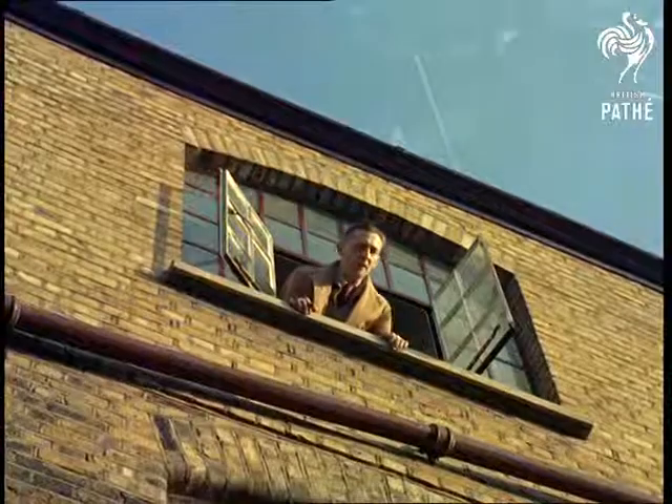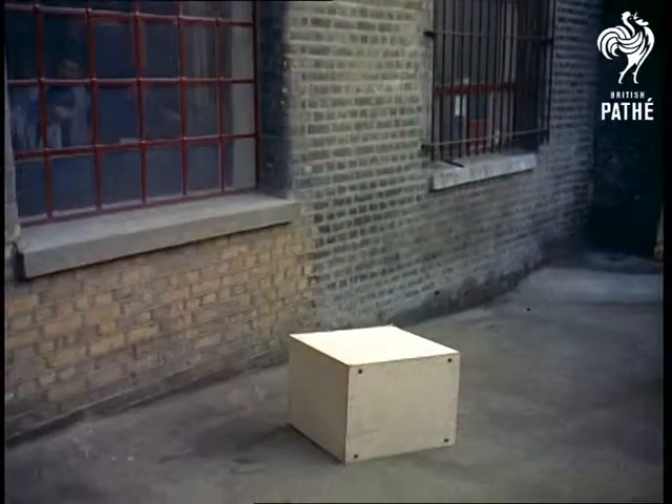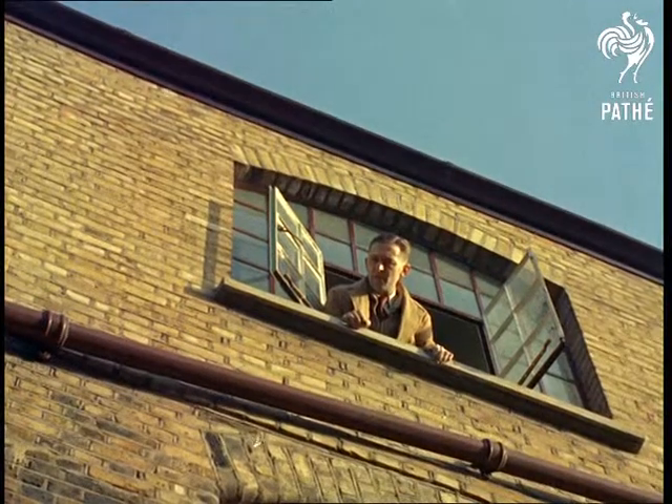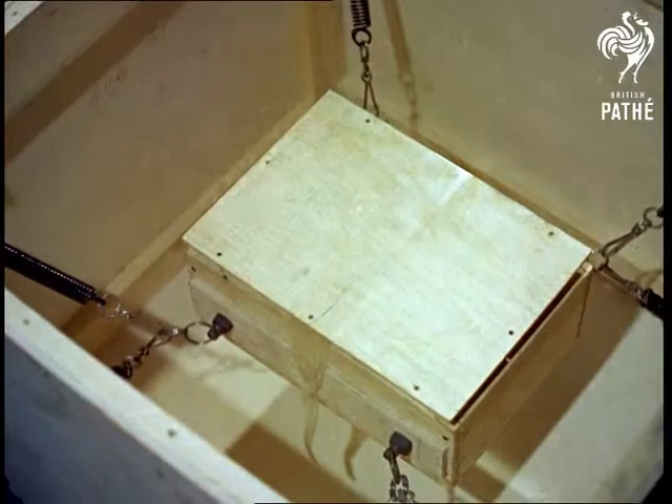Even footballs don't get treated as roughly as this, but that was not merely carelessness or an uncontrolled impulse, but a serious experiment to test the type of packing required to protect special eggs.